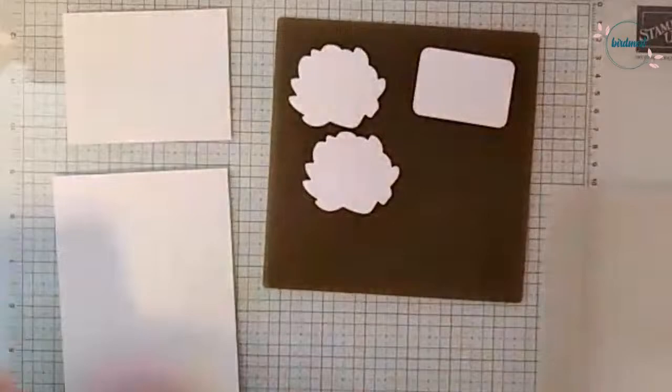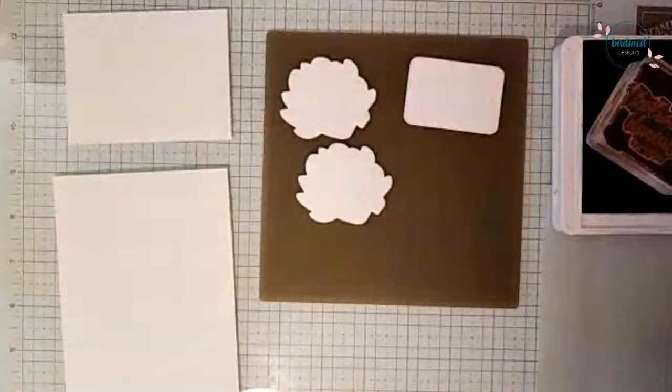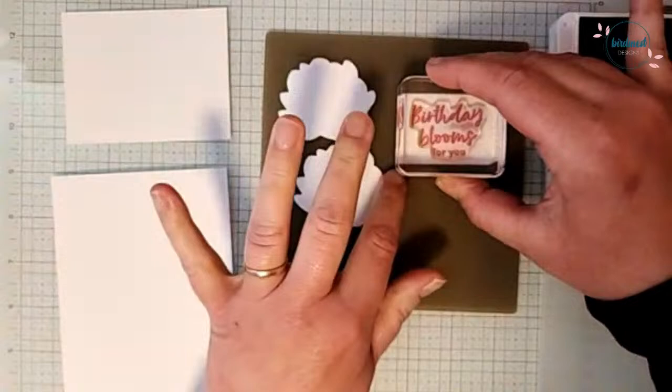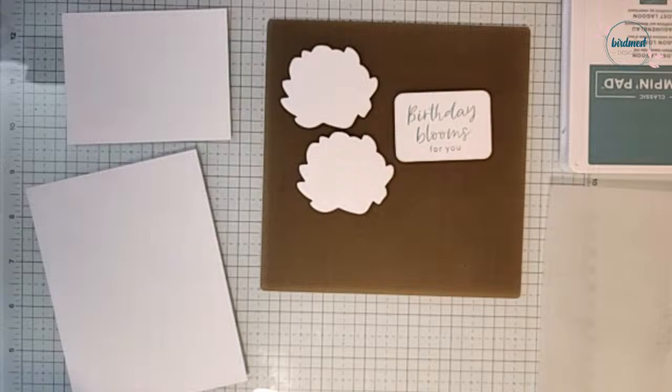We're going to use the Birthday Blooms sentiment and stamp that with Lost Lagoon ink onto our nested essentials label. Remember, there will be a blog post about today's card with links back to the video replay and the measurements for the pieces used. Be sure to check that out at createwithbirdsnest.ca. We're going to close up that Lost Lagoon for now and grab a little piece of scrap paper because we're going to do some stamping off.